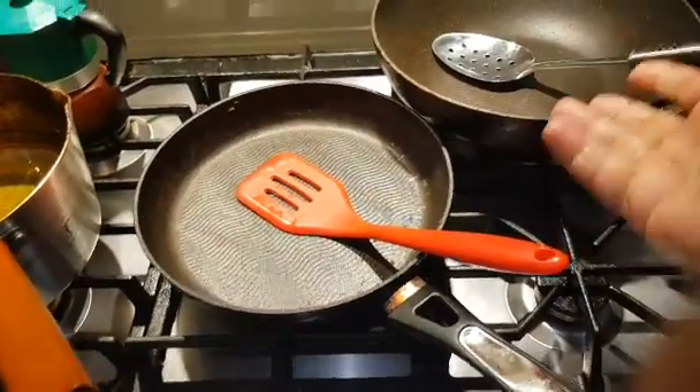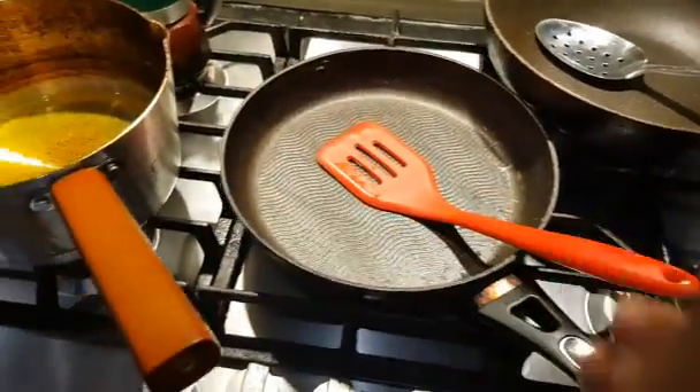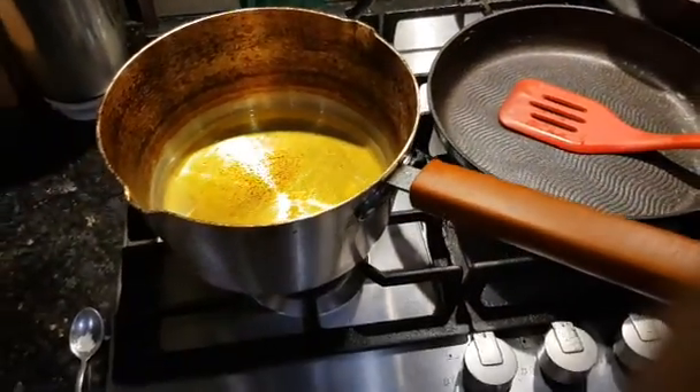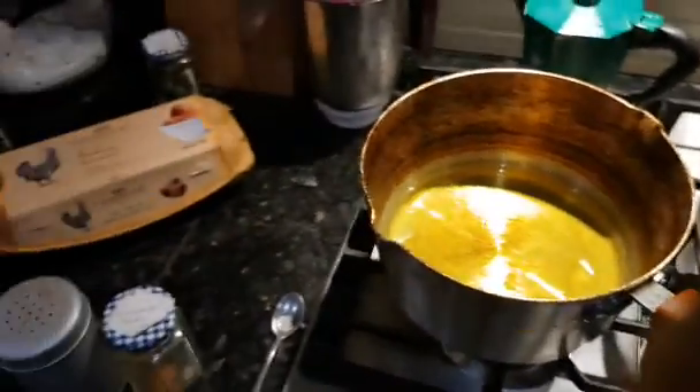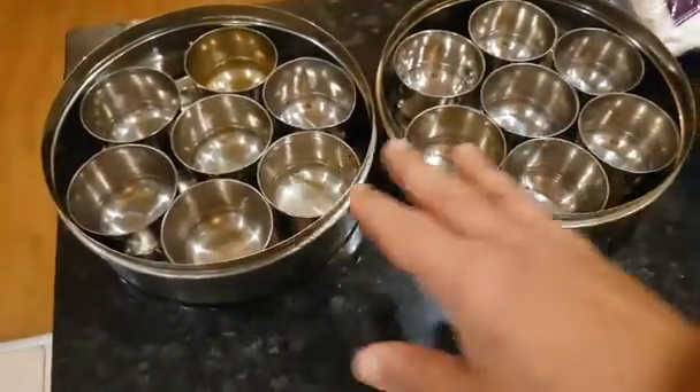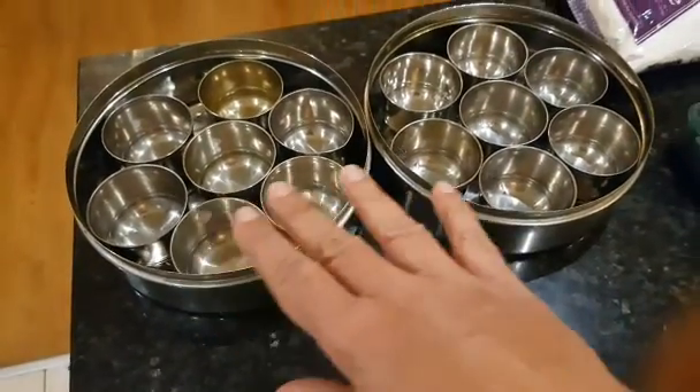We use this set of pans mostly — a bowl and this. For oil, we normally use coconut oil, mustard oil, ghee. Ghee is very popular and really good for health. The other thing is that we are masters of spices. This is all empty because I just washed it — we use a lot of spices.